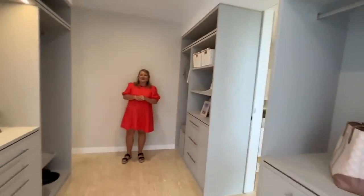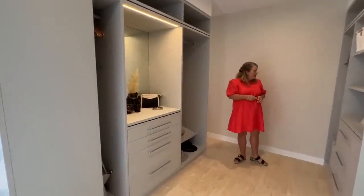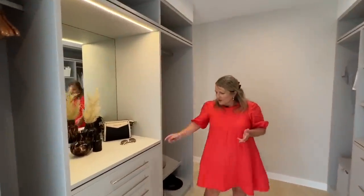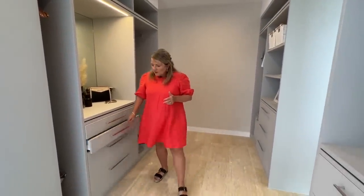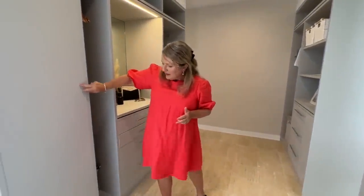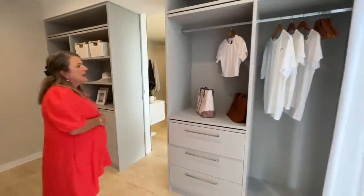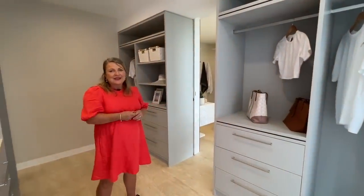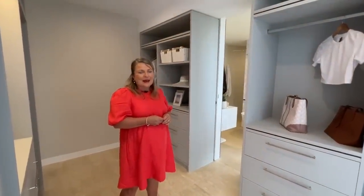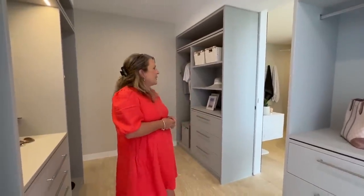Walk through to this expansive walk-in robe — it's absolutely stunning. You have plenty of storage and hanging space. We've got drawers and a beautiful little dressing table for your jewellery and makeup if you want. More hanging space and more drawers as well — lots of space. I think if you lived here you wouldn't need much other than your swimmers, a beach towel, and a few easy things to chuck on to go to the beach.